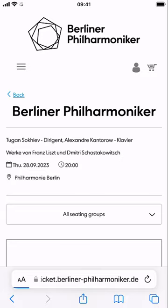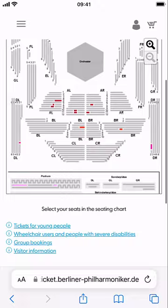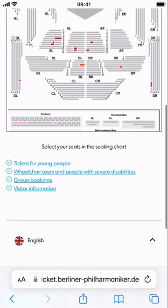The translation is a bit off. Let's just take a look at our seating groups — even though I'm in English, this isn't in English, I don't think. That itself was kind of poor. And I'm just going to see what it says about tickets for young people — what does that mean?